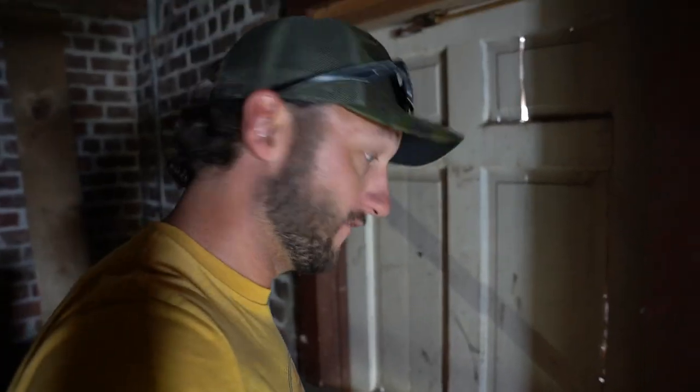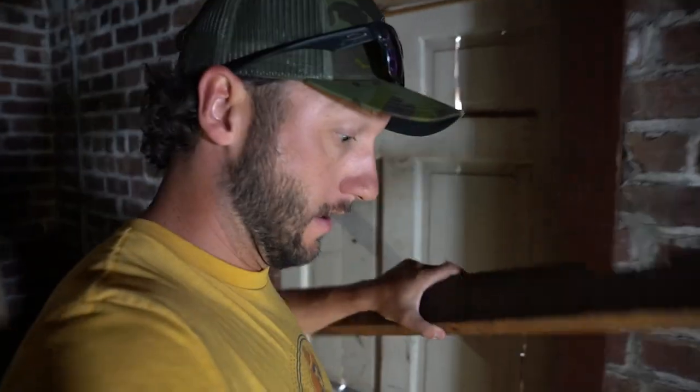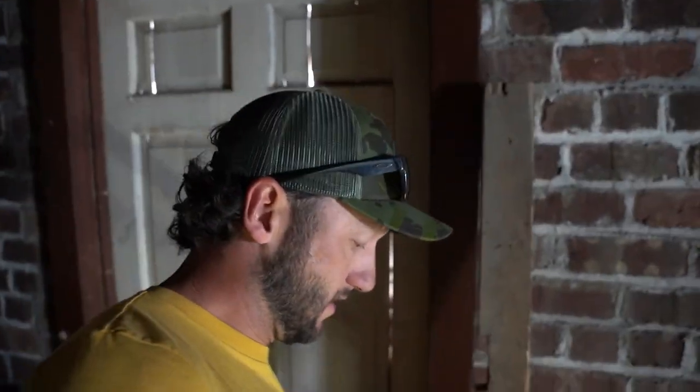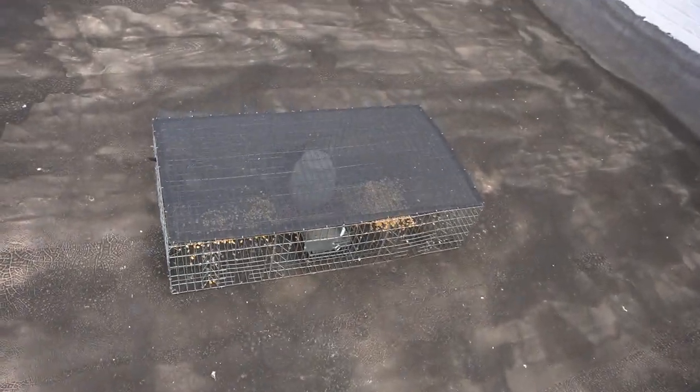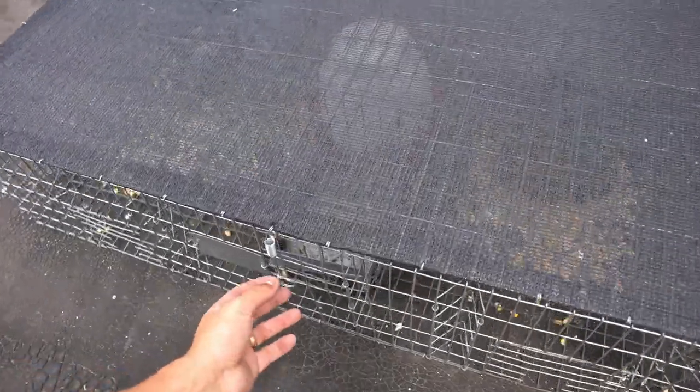The new trap came in — really fast shipping. We're not going to use it at this spot; we're going to use it at the next spot and replace the homemade trap. And then — score! Finally, finally — check that out!